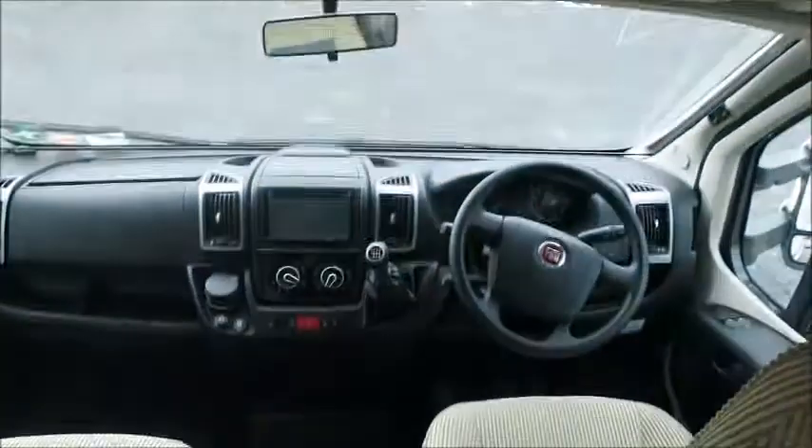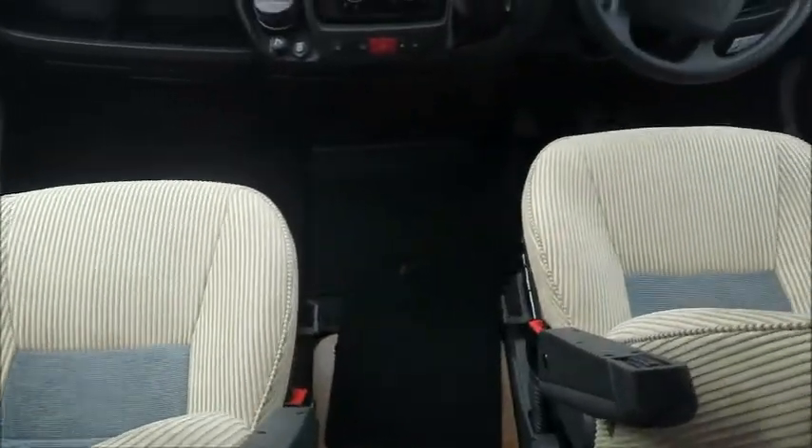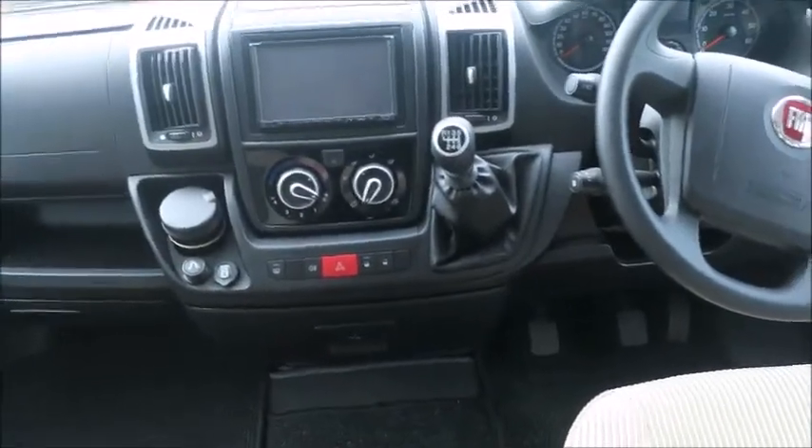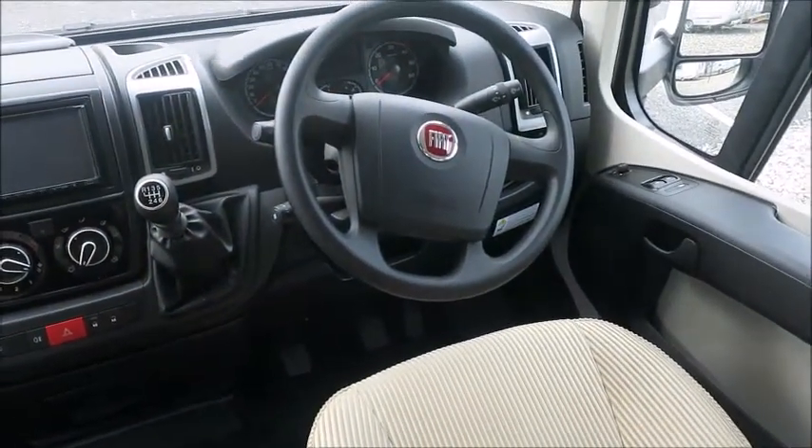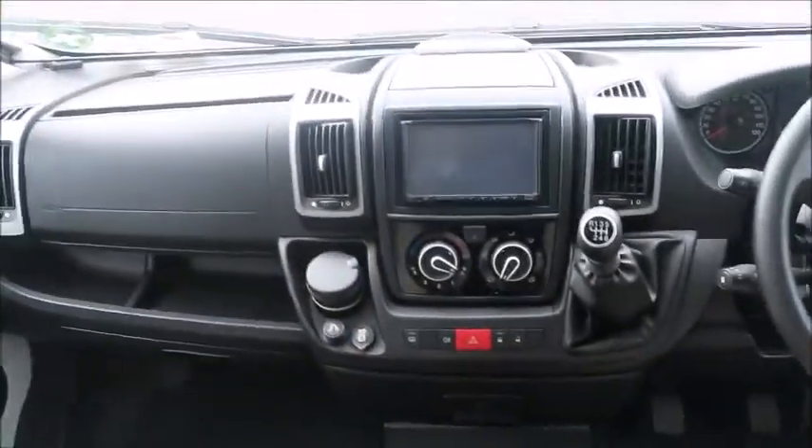Looking inside, there's a large sunroof which is closed at the moment with fly screen and blinds — it's nice and bright. The front seats both swivel to face the rest of the motorhome behind. We have a six-speed manual gearbox, cruise control, electric windows, mirrors, and an entertainment system.